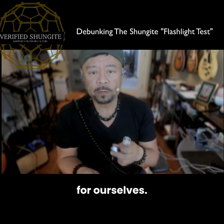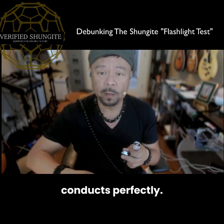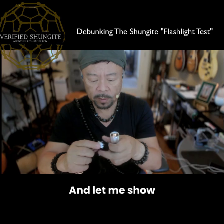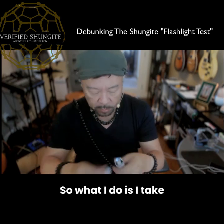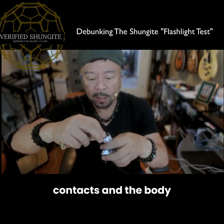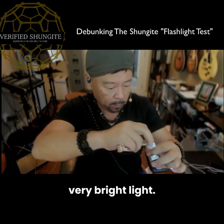So let's try it for ourselves. First, this is a gold watch, and gold conducts perfectly, so the flashlight is going to light up. Let me show you how it works. I take the gold and I place it between the battery contacts and the body of the flashlight — very, very bright light.